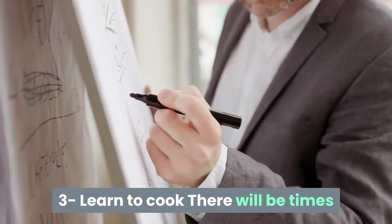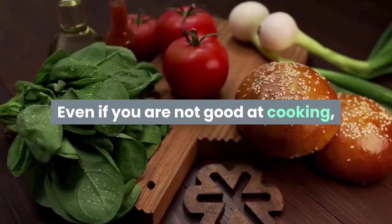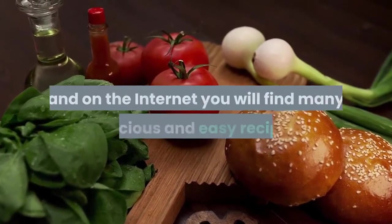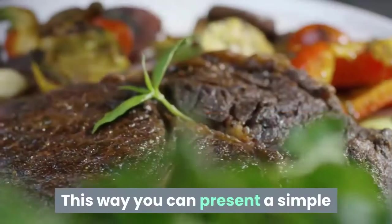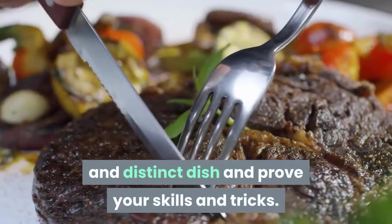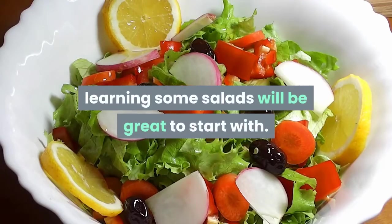Skill 3: Learn to cook. There will be times when you want to cook food to impress everyone. Even if you are not good at cooking, a little training can help you master any unique dish, and on the internet you will find many delicious and easy recipes. If you want a range of healthy, delicious and easy-to-prepare dishes, learning some salads will be a great start.